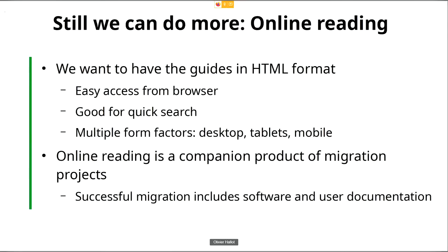I think we can do more. We can have not only PDF and ODT format, but also online reading — a way to display in your browser. We want these guides in HTML format for easy access from the browser, so you point to a given page and get your information quickly. It should also be searchable and able to display in several form factors: desktop, tablets, and eventually mobile. When you're commuting on your subway, you may want to read about pivot tables in the Calc guide.